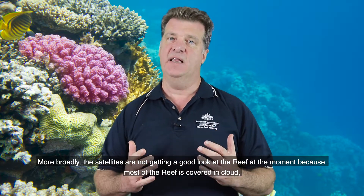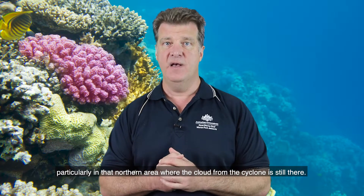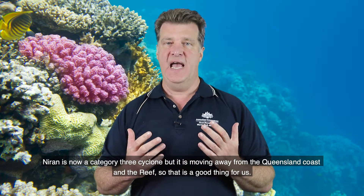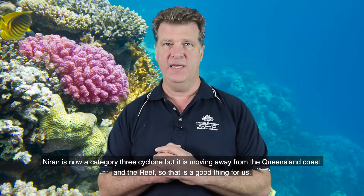More broadly, the satellites are not getting a good look at the reef at the moment because most of the reef is covered in cloud, particularly in the northern area where cloud from the cyclone is still present. Niren is now a Category 3 cyclone but it is moving away from the Queensland coast and the reef, so that's a good thing for us.